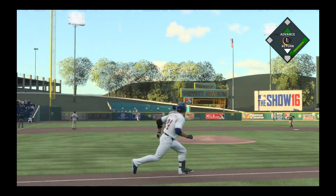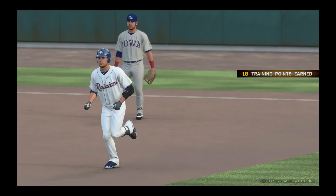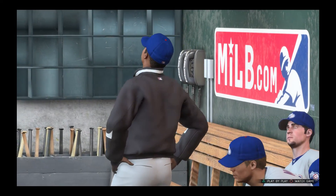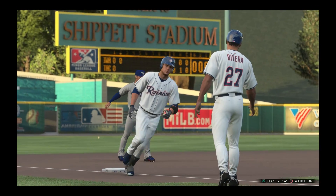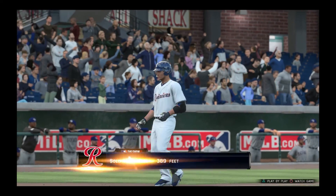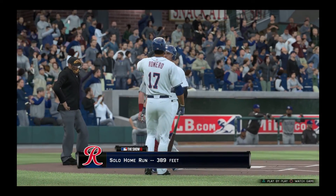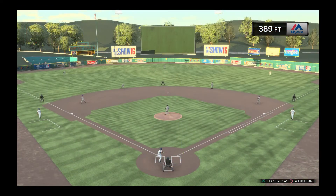That ball is high and deep — you can put it on the board! Yes! How about that, y'all — a first-pitch home run! Let's get it, sending them over the wall. Man, we're seeing a lot of home runs lately. I think that's like four in the last two or three episodes. 389 feet. Can't ask for a better one.